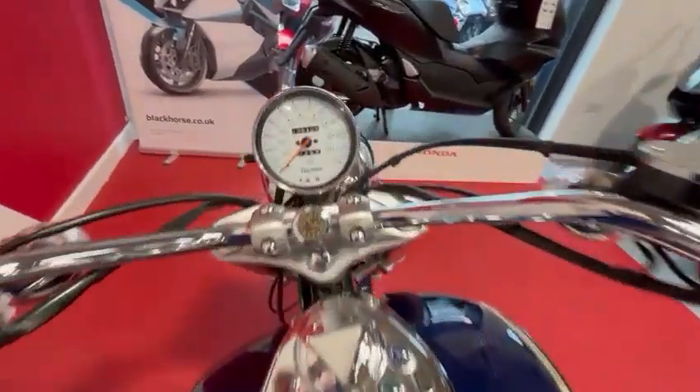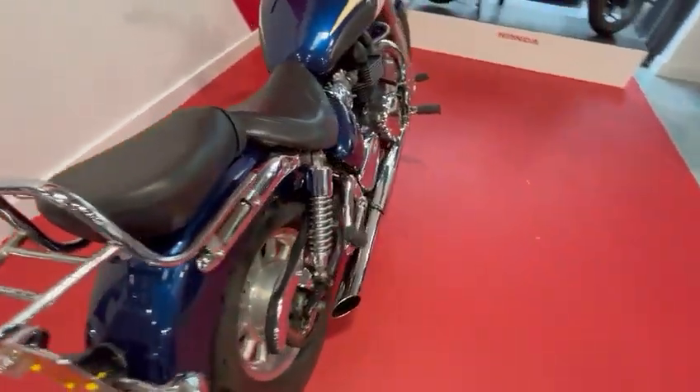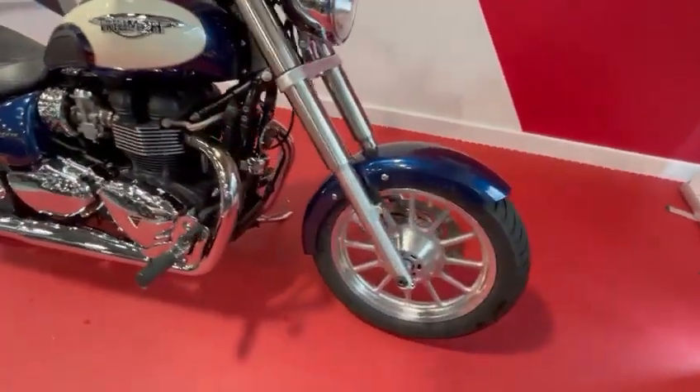It's only done 13,640 miles. It's in the blue and cream — probably the most popular colour on this bike. The chrome is in excellent condition on the downpipes, forks, and wheels.